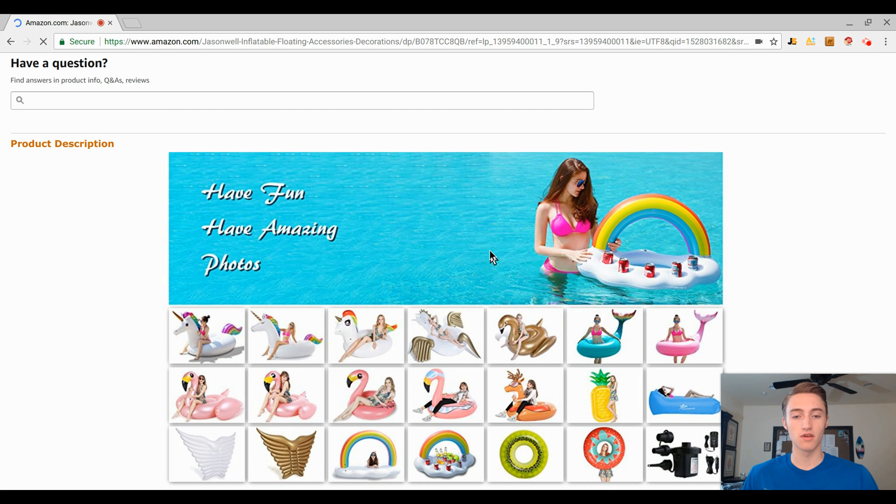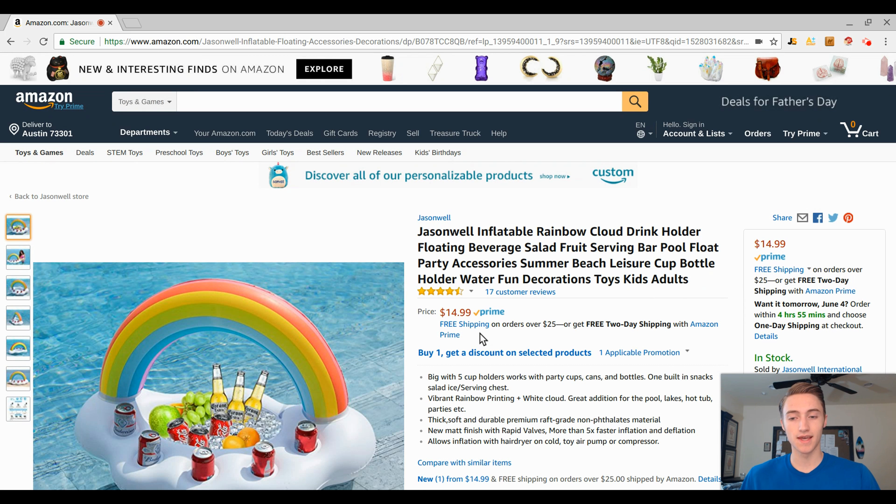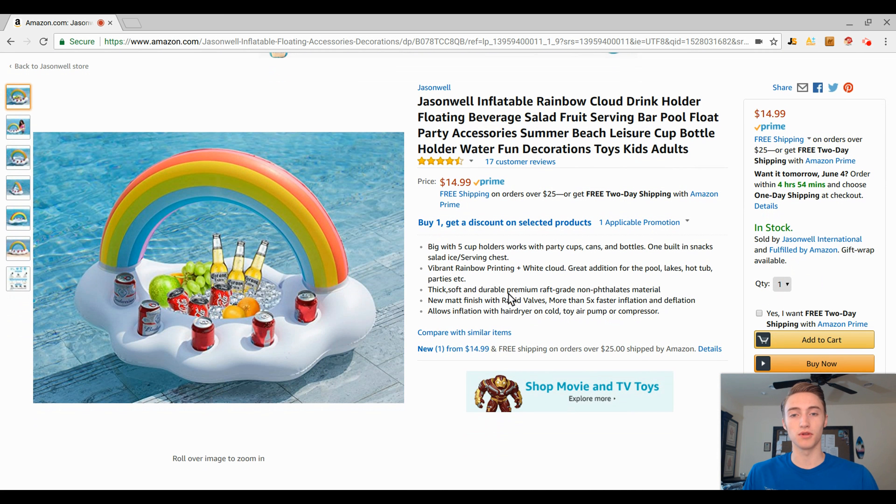The pictures are decent but could use help. The title looks okay, but the bullet points are barely a sentence each, and the description isn't very descriptive — it's not showing the benefits clearly. If you come into the market, get a similar product, and just optimize your listing with a good title, professional pictures, and really descriptive bullet points and descriptions covering benefits and features, you're going to be able to outsell your competition even without many reviews.